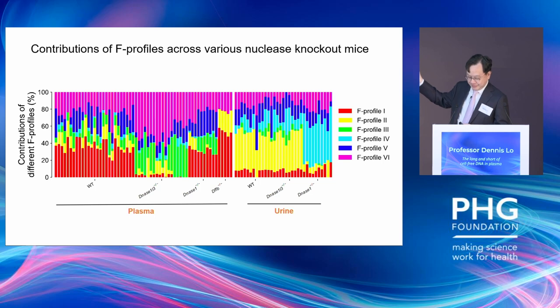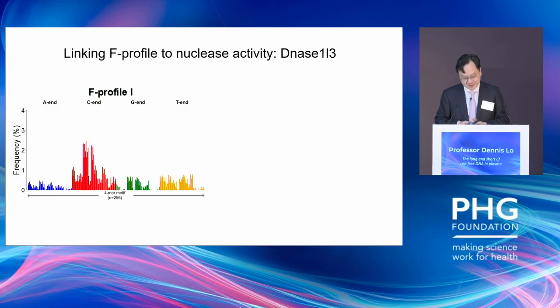Interestingly, if you knock out the DNase1 gene, all that yellow signal is gone — so profile 2 is associated with DNase1. In blood, in a wild-type mouse, there is a lot of red signal, which is profile 1. If you knock out the DNase1-like 3 gene, that red signal is gone — indicating profile 1 is associated with DNase1-like 3. Profile 1 shows a lot of DNA molecules ending in C, and in healthy wild-type mice about 34% of circulating DNA is caused by profile 1, dropping to single-digit percentage when DNase1-like 3 is knocked out.